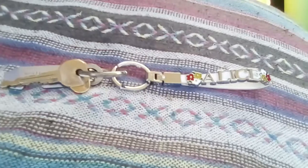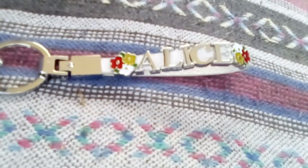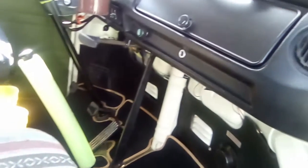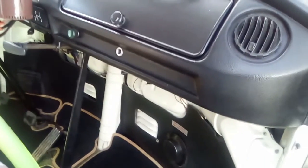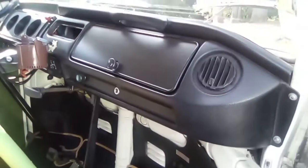Let me give you a walk-around of Alice from the inside, because I don't think I've done that before. So here's my interior — everything's original, not a lot of dings and dents, and original carpet.